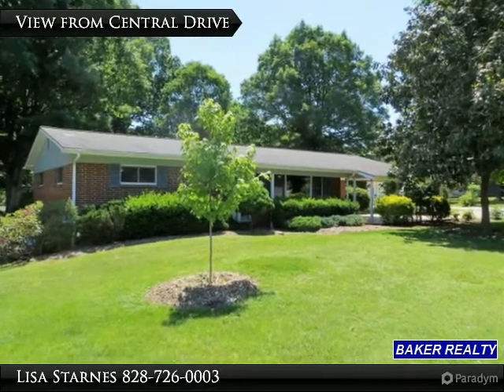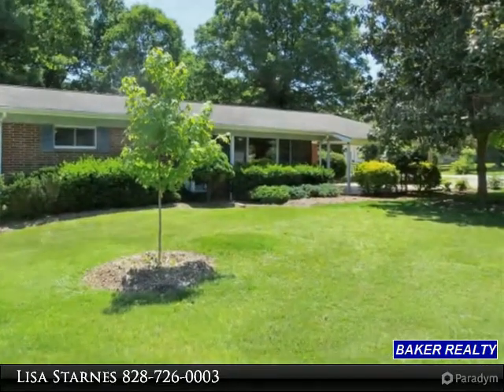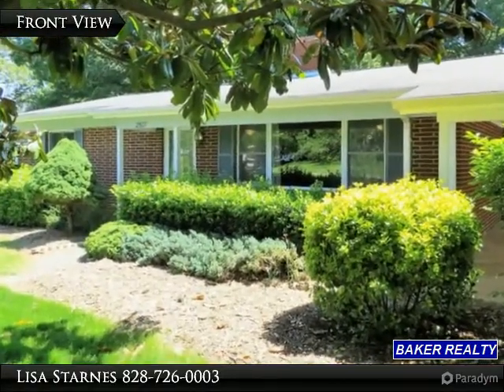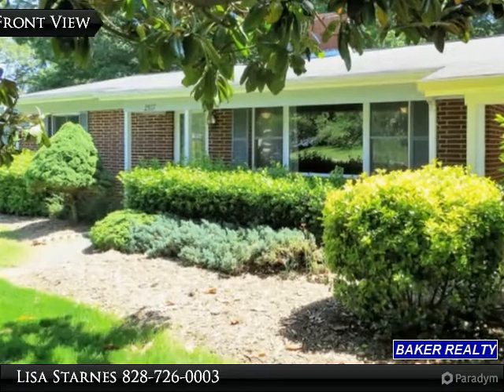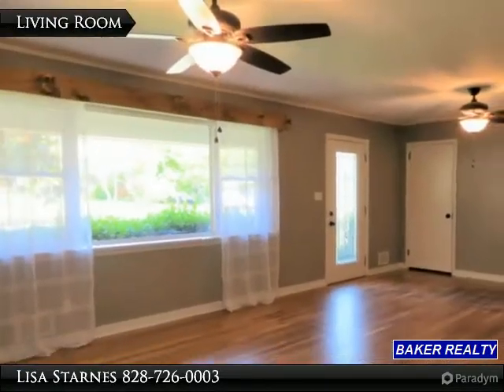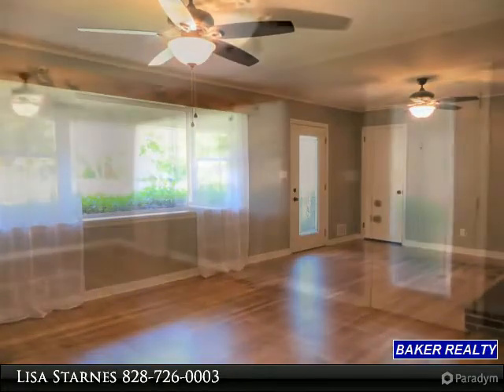This home is move-ready and tastefully remodeled. This affordably priced three-bedroom brick ranch features over 1,300 square feet of living space with a full unfinished basement and double attached carport, single garage in the basement, and freshly painted interior.